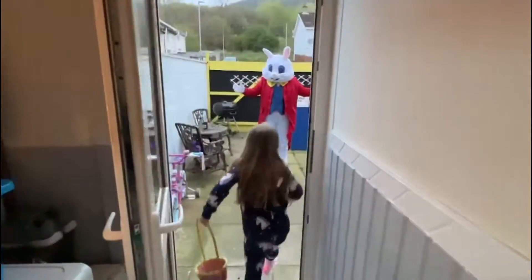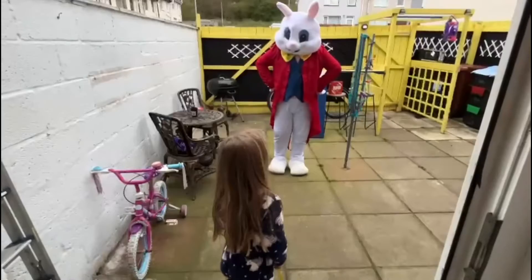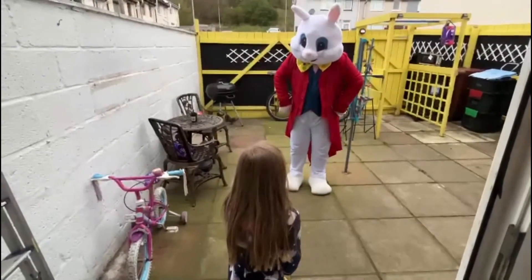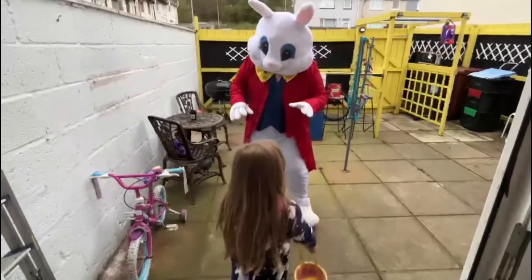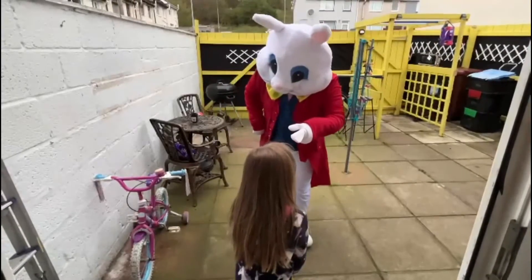Happy Easter! Oh, don't you worry little Avery, don't you worry. We've got a very very special morning planned for you, because I've hidden Easter eggs all around your back garden. I need you to find the eggs for everybody in your house. Are you ready to find some eggs?